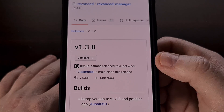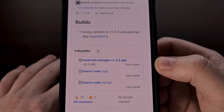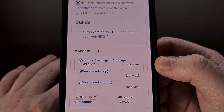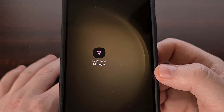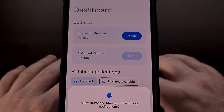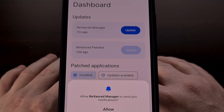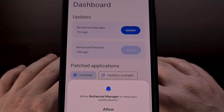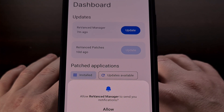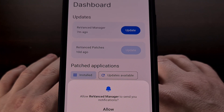Version 1.3.8 is the latest version of Revanced Manager available, but if you see a newer version listed, you'll probably want to download that one instead. Sideload the APK file for Revanced Manager like you would any other app, and then open it up. When you first launch the application, you'll be asked to grant the app permission to access your files. After allowing that access, you'll then be asked to grant it permission to install other APK files — go ahead and allow that as well.